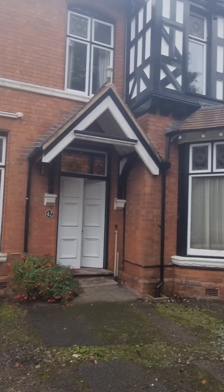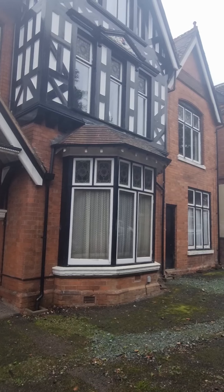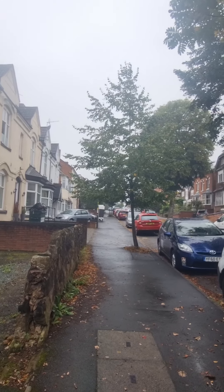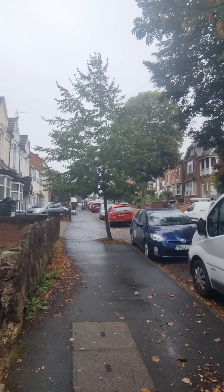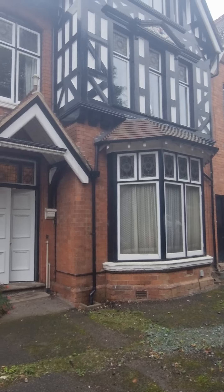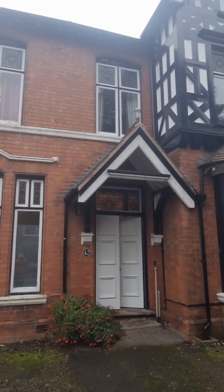Hello and welcome to the video tour for flat 142 Prospect Road. This is a two-bedroom ground floor apartment in a converted traditional property.